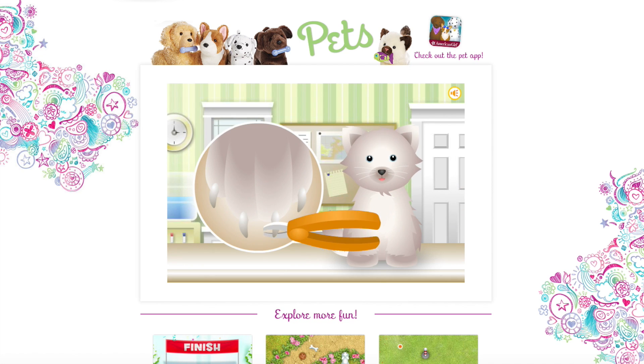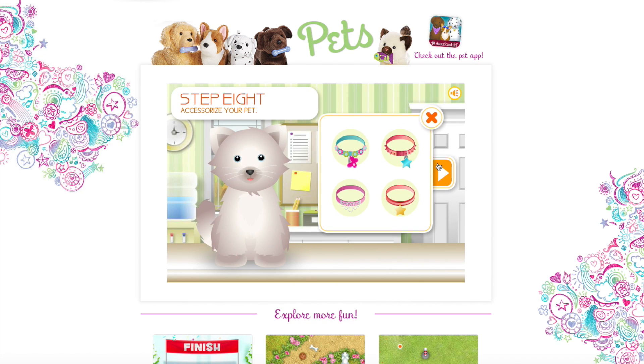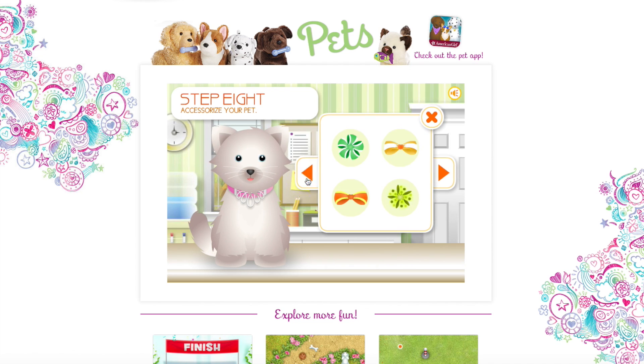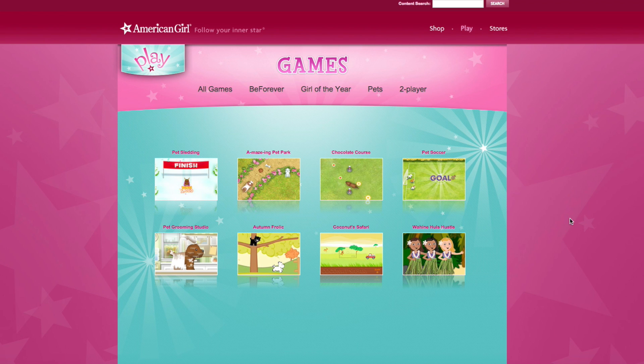And the other side, this is so cute. Let's do collars - oh that's cute. Bows - oh you get to put a bow in their hair! Let's put this one right here and we're done. So this is what the pet looks like.